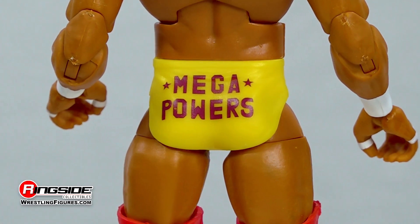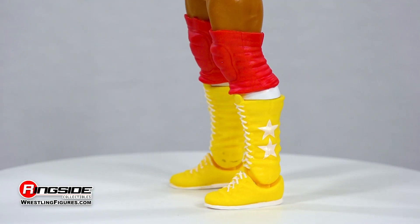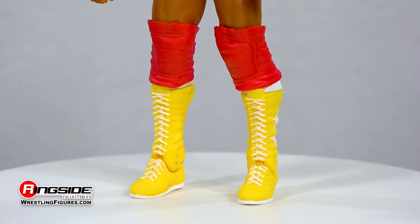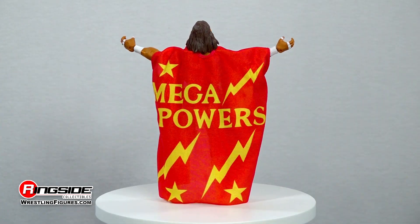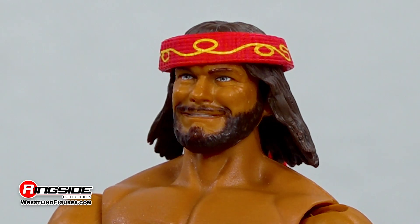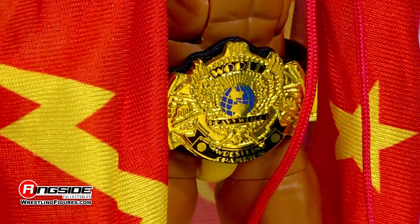This Randy Savage figure features a pair of yellow trunks, adjustable red knee pads over barely visible white socks, and white laced yellow boots matching his partner the Hulkster. Savage makes an entrance with orange frame shades, a red Mega Powers cape with stars and lightning bolts, interchangeable hands, a headband, and the classic winged eagle WWE World Championship belt.